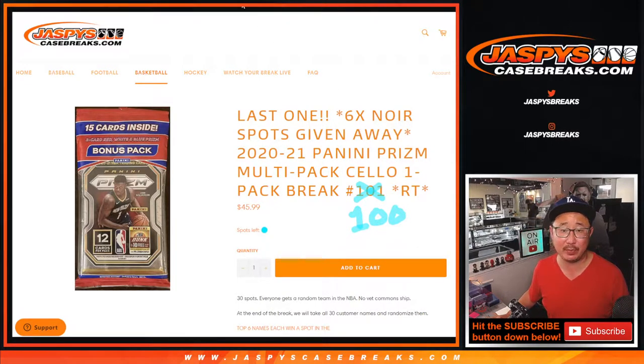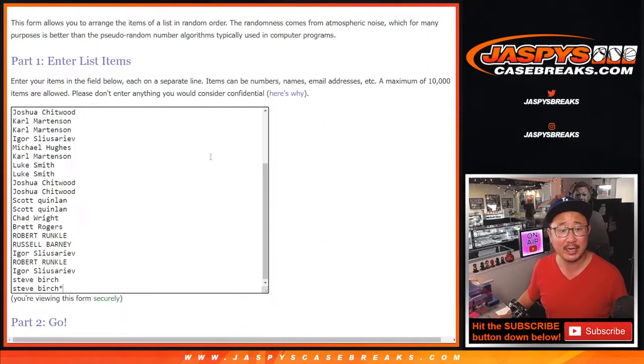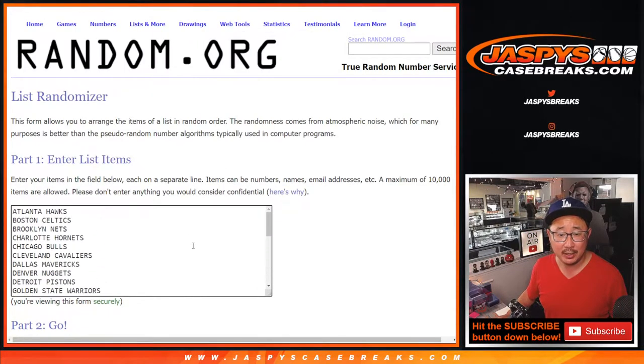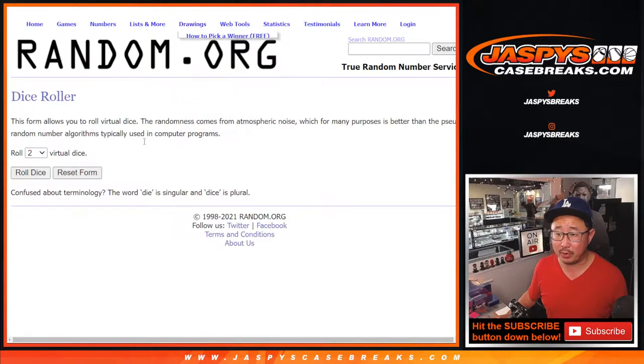Giving away six noir basketball spots at the end of the break. So there'll be two different dice rolls. First dice roll will be to randomize your names — thank you to everyone who got in — your names and the teams. And then the second dice roll will be the giveaway part.